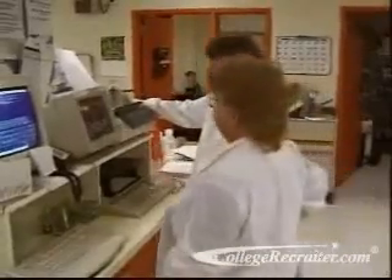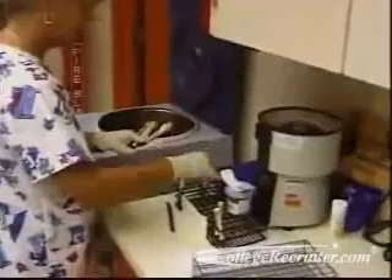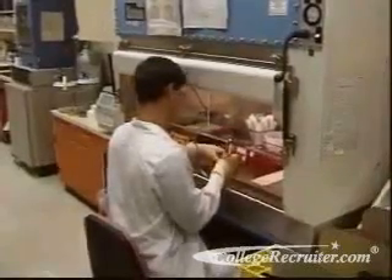Whether working in a variety of areas within a clinical laboratory or specializing in one particular area every day, these professionals help improve the health and lives of their patients.